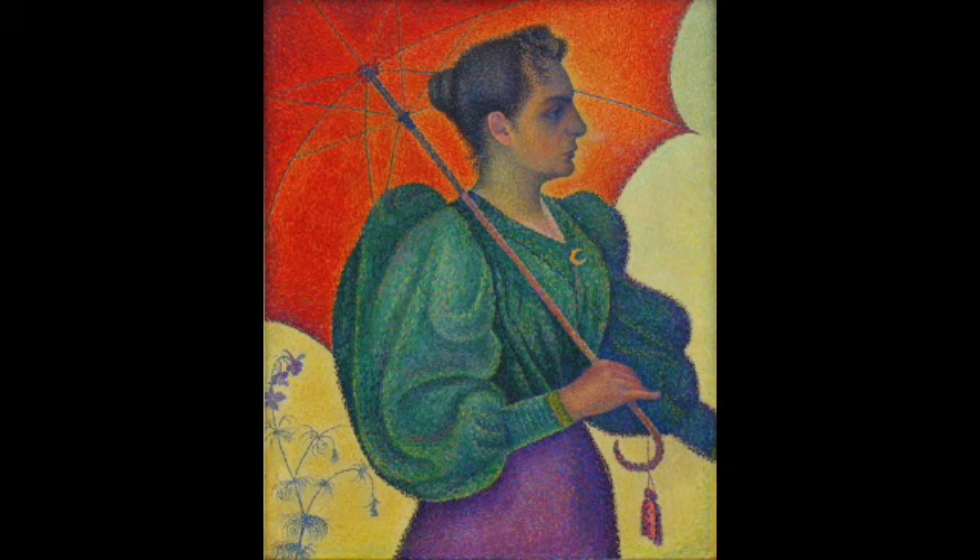One of the striking things about both of these painters, visible in these three paintings, is that unlike the Impressionists — who weren't making Delacroix's big long strokes — the Neo-Impressionists are doing dot, dot, dot. The marks start to become more mechanical. They're not literally mechanical, but the marks resemble each other much more than Impressionist marks do.